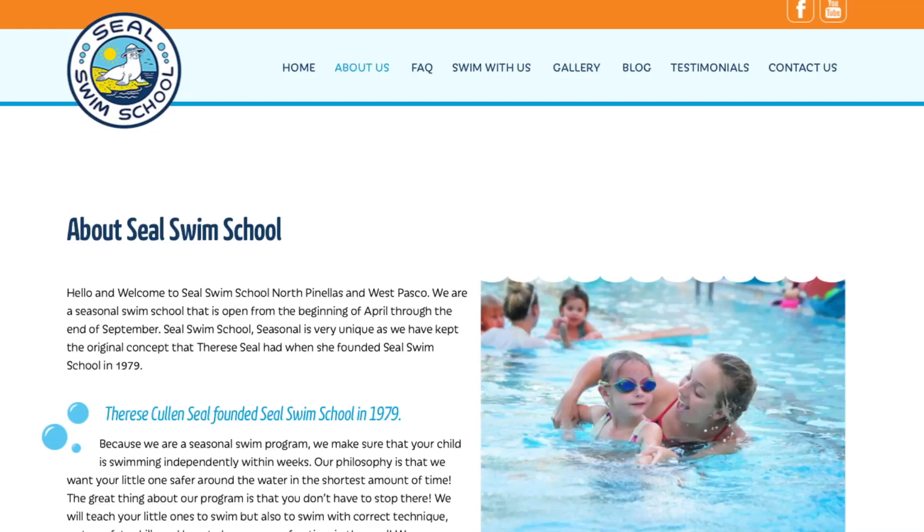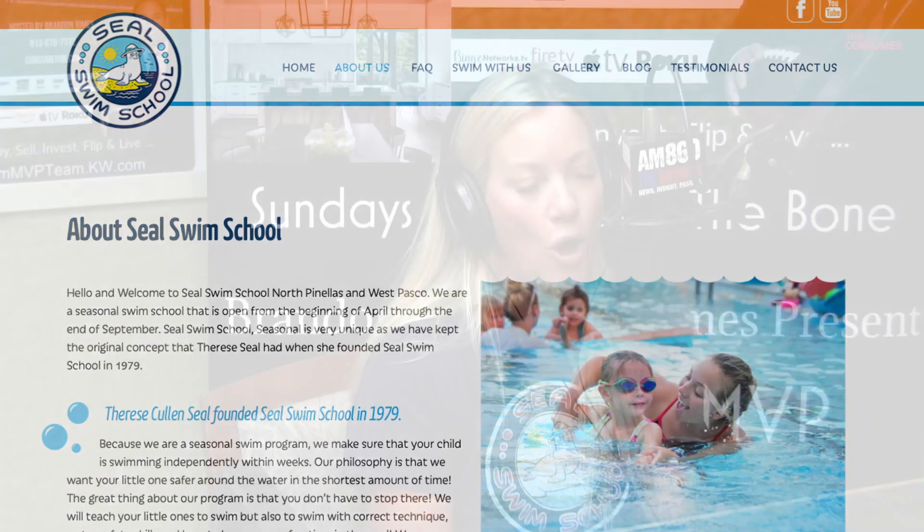We're talking with Shannon Seal here on the Consumer Quarterback Show. I'm your host Brandon Rimes, and the name of the company is Seal Swim School. How do you want people to connect with you? Give us a phone call at 727-943-8782 — any of my team can answer any questions. We also have a website, sealswimschool.com, and you can check us out on Facebook and Instagram — all of it is Seal Swim School. Awesome, and you've got the cool logo there too.